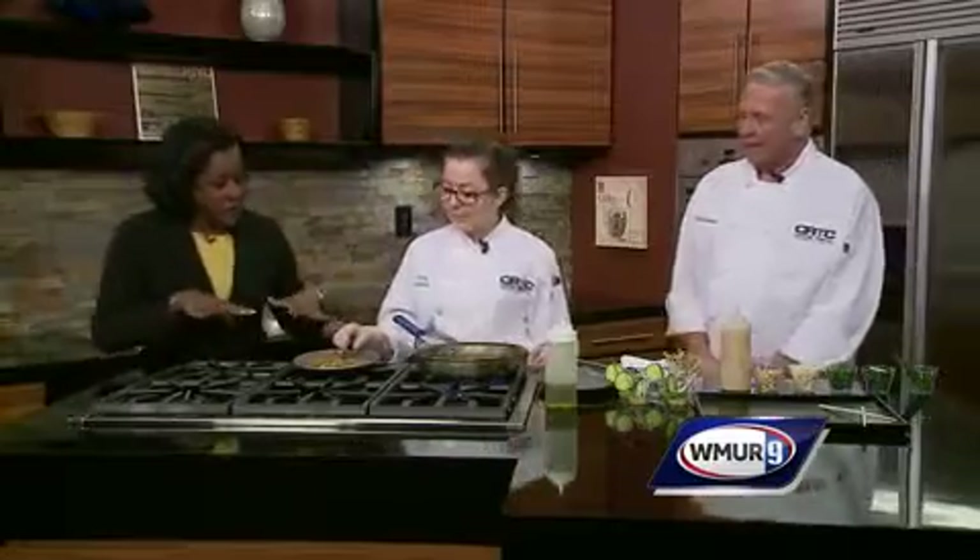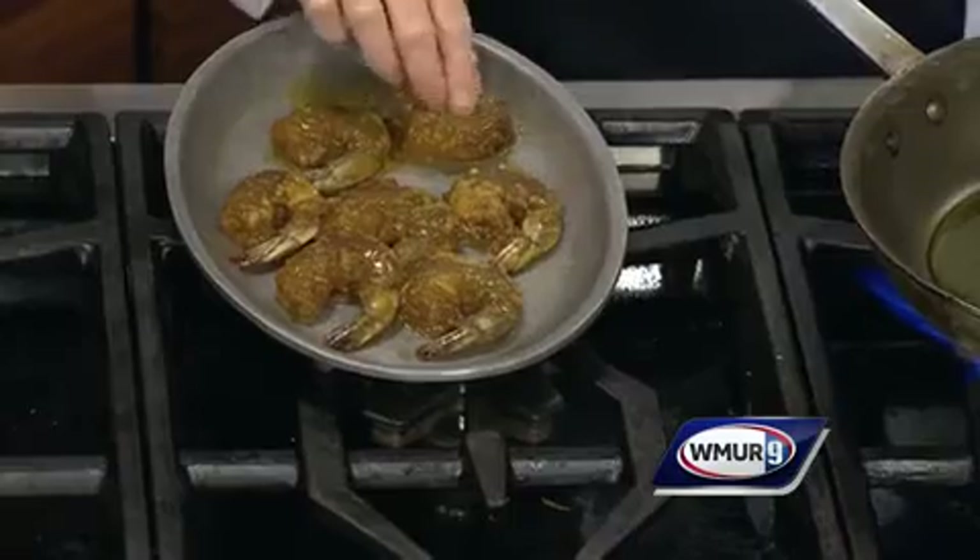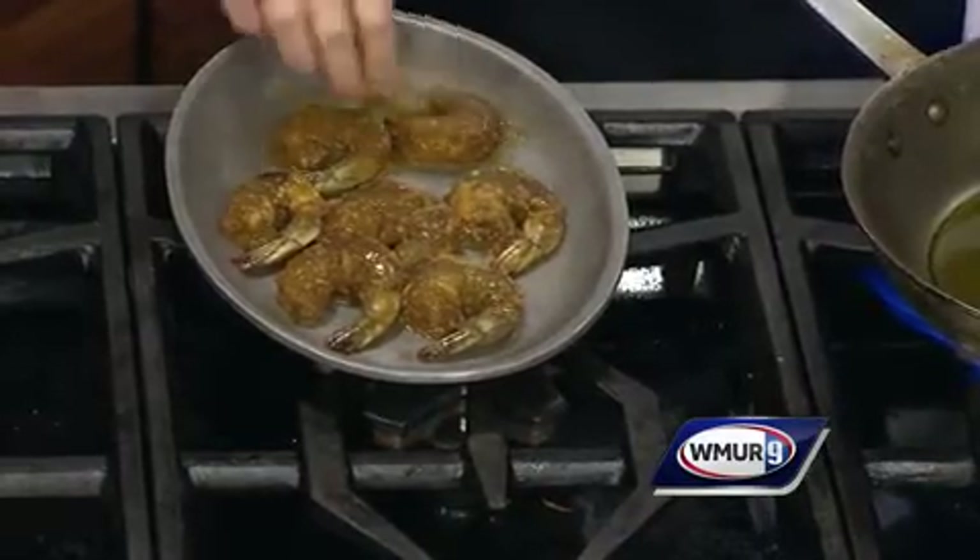This looks absolutely delicious. It looks like the shrimp has been marinated in something — what's it been marinating in? So I made my own sauce for the marinade. It has soy sauce, fish sauce. It also has cumin, ground coriander, garlic, and ginger. Sounds good.